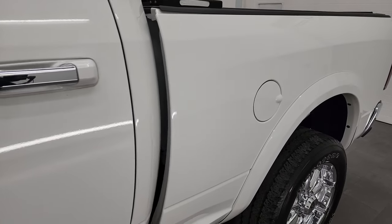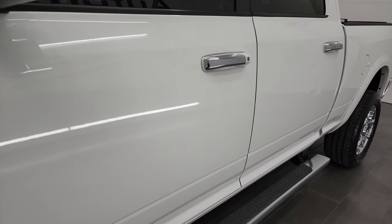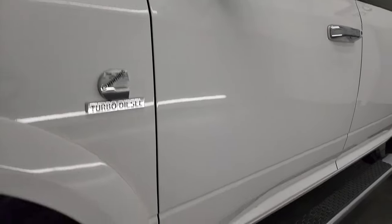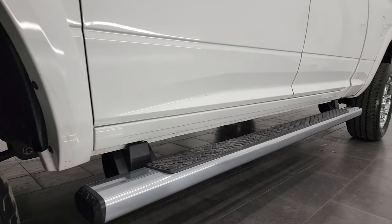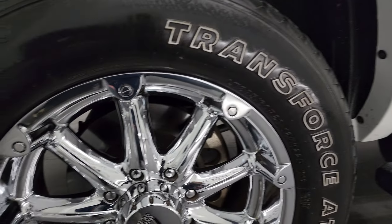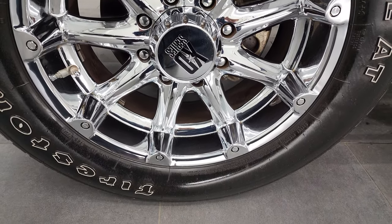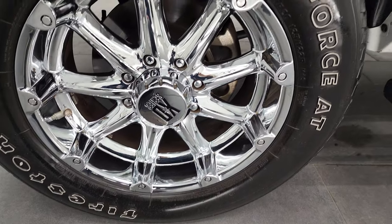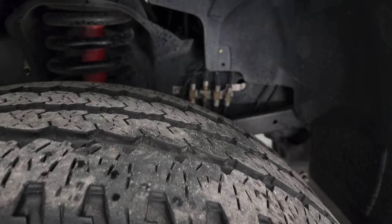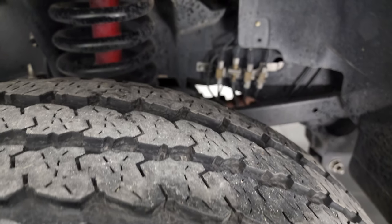If you like the video and how we do things here at Summit Automotive, consider clicking the subscribe button to our YouTube channel and clicking the bell notifications — you'll get updates on the videos we do each and every day. This one comes with 20-inch XD Series chromed alloy rims and Firestone Transforce AT tires, LT 285-60R20s, with probably about 75% of the tread left on them.